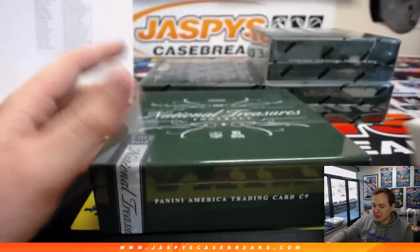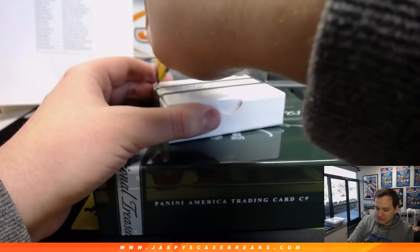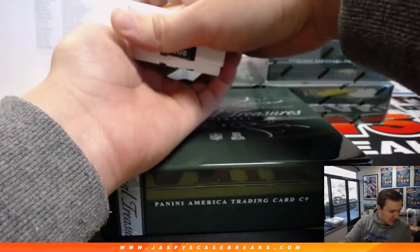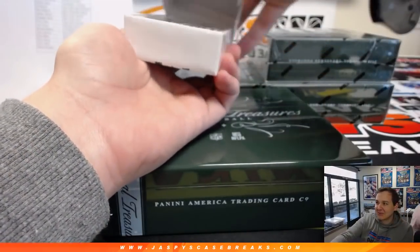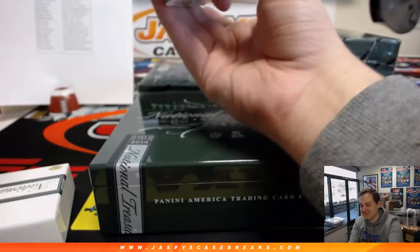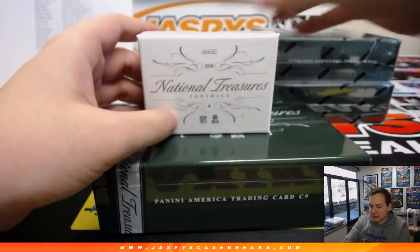Love that crack. Box number one, case number two — Pick Your Team, that is. Someone's looking for a new blade — a new blade for NTD. Alright, first one up.